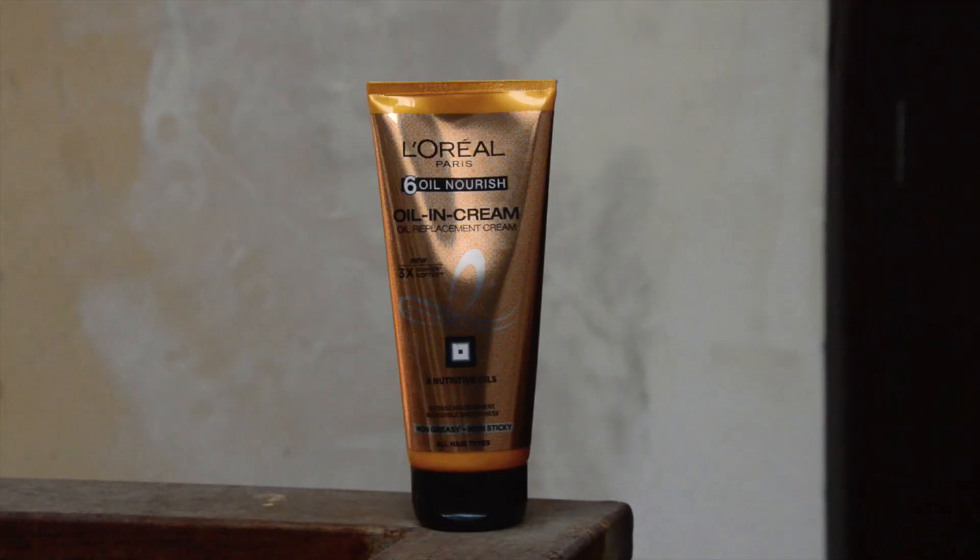Another important beauty tip for your hair care routine during winter time is to use hair serums or leave-in conditioners religiously after every hair wash. Just leave them onto your hair to bring some life and shine. I like to use the L'Oreal 6 Oil Nourish Oiling Cream.